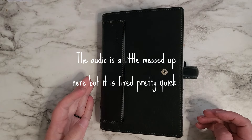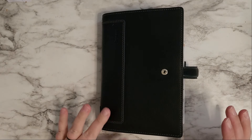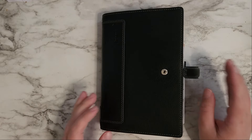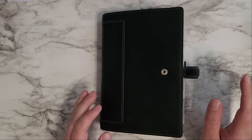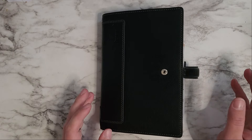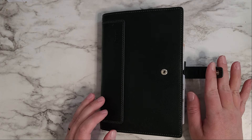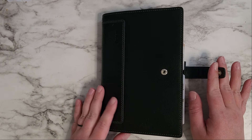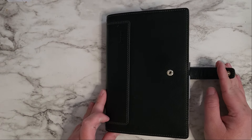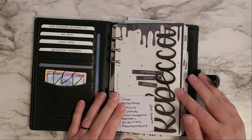Hey everybody, this is Becca Plan, and I just want to do a new setup flip through of my planner and just kind of go over what has changed. My son's napping right now, so I have some time to do this. So I changed my front cover again.